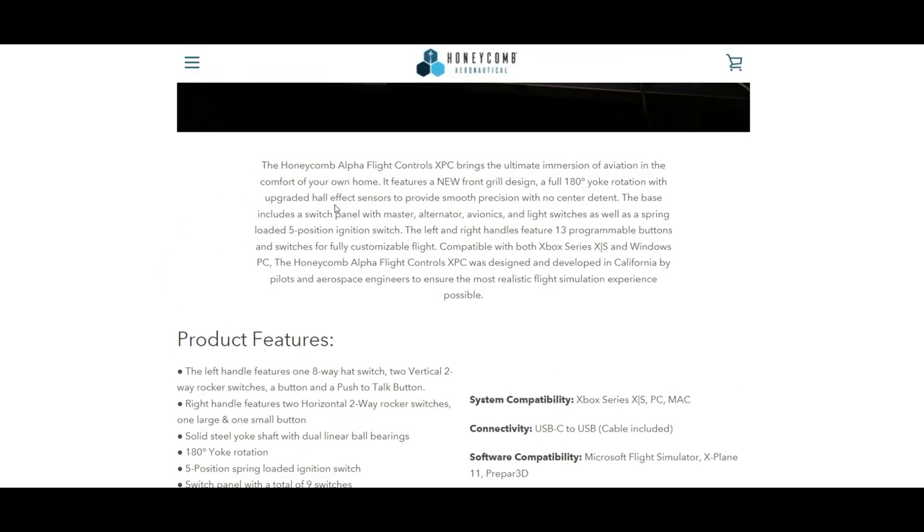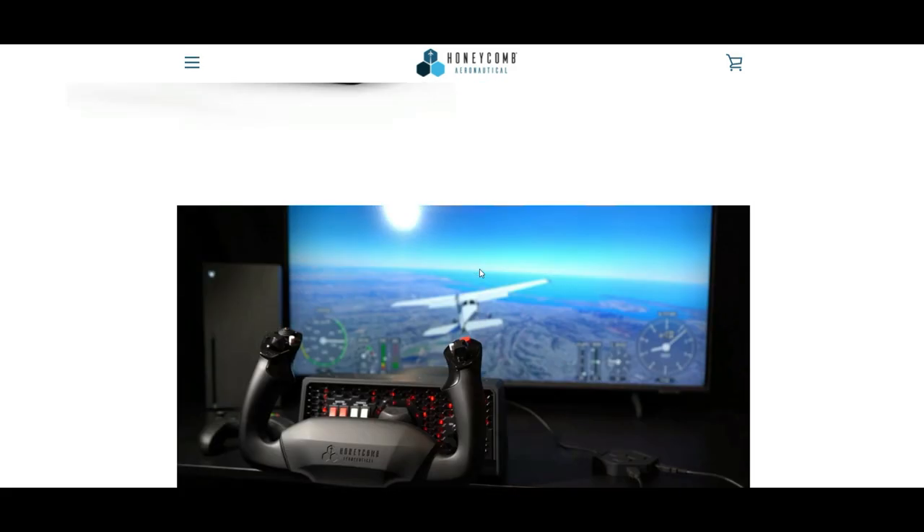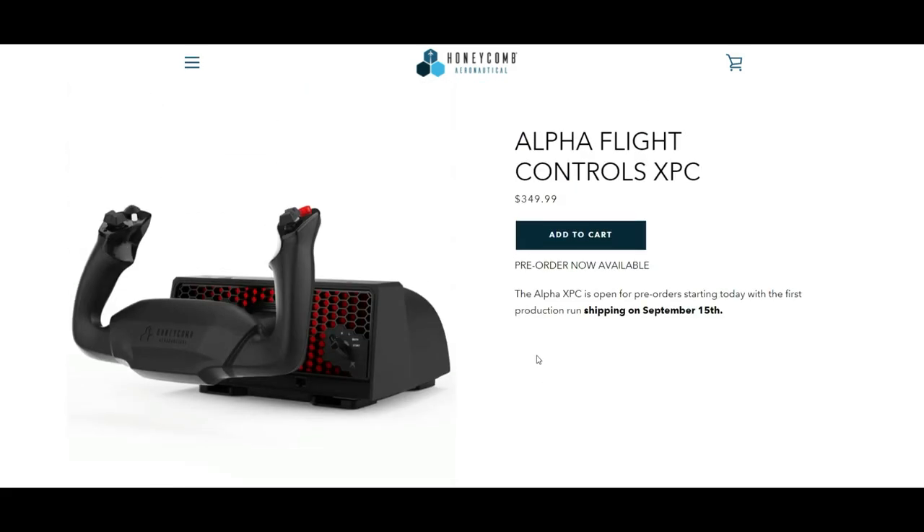The Honeycomb Alpha Flight Control XPC brings the ultimate immersion of aviation in the comfort of your own home. It features a new front grille design, full 180-degree yoke rotation with upgraded Hall effect sensors to provide smooth precision with no center detent. The base includes a switch panel with master, alternator, avionics, and light switches, as well as a spring-loaded five-position ignition switch. The left and right handles feature 13 programmable buttons and switches for fully customizable flight, compatible with Xbox Series X/S and Windows PC. It was designed and developed in California by pilots and aerospace engineers.